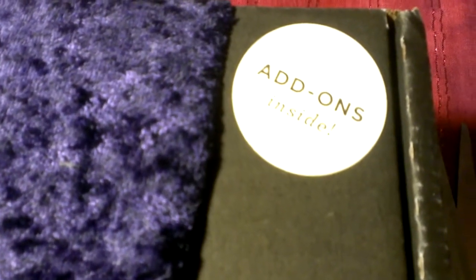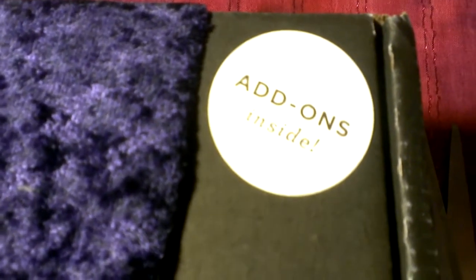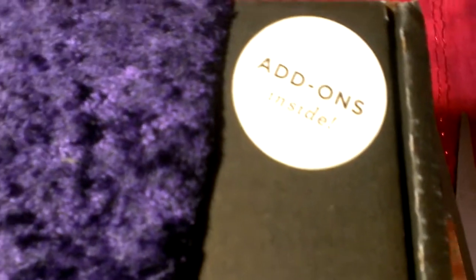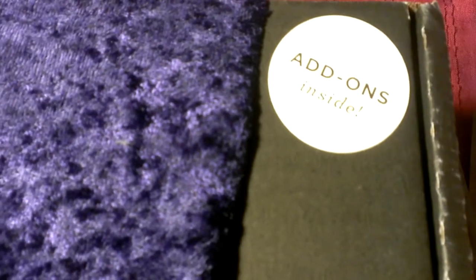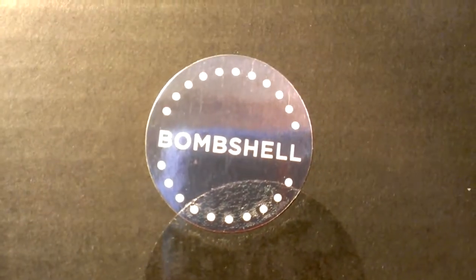It's time for my Julep subscription this month. I haven't gotten a Julep box in a while - I had a bunch of jewels saved up. Jewels are like points. The box itself costs $19.99 a month and has nail polish and beauty products. This is the first time I'm opening this box. It says 'add-ons inside,' which I've never seen before. This was the bombshell style box for this month.